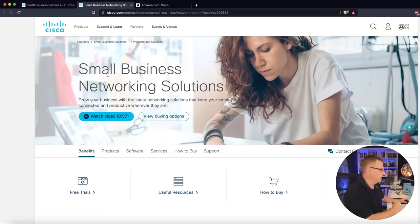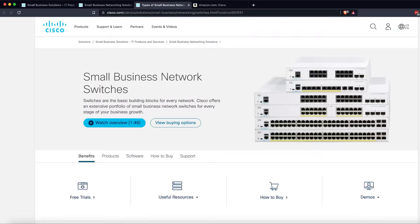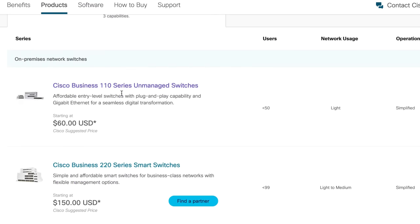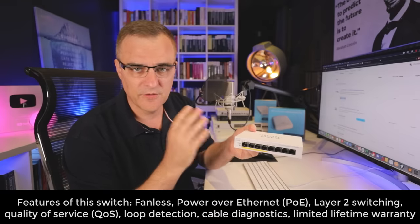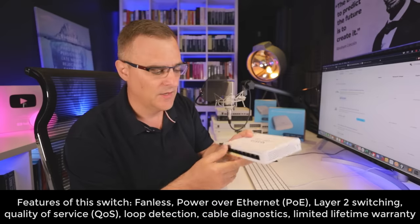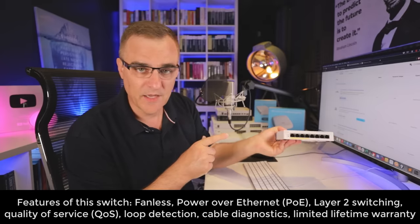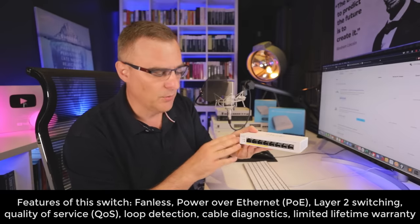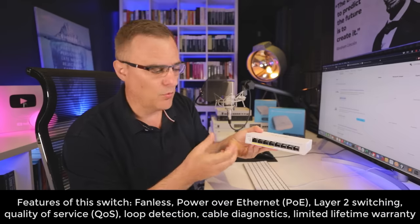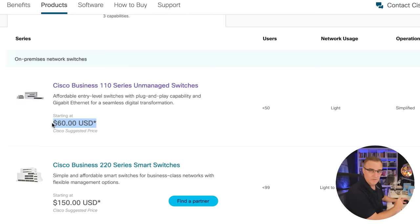Let's put Cisco to the test on their website — I'll put a link below this video. They have various small business networking solutions. Looking at switches, they say their 110 series unmanaged switch starts at $60. An unmanaged switch doesn't allow you to configure IP addresses or VLANs. In some cases you don't need that — you just need basic IP connectivity. You might use this in a small business on a retail floor where you don't need to configure the switches. Cisco's website says the switch costs $60.